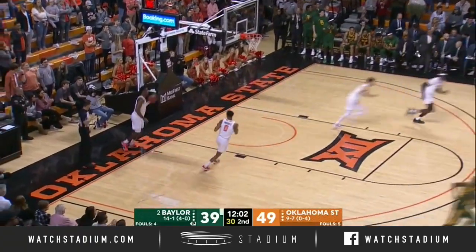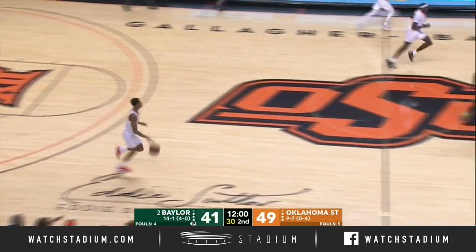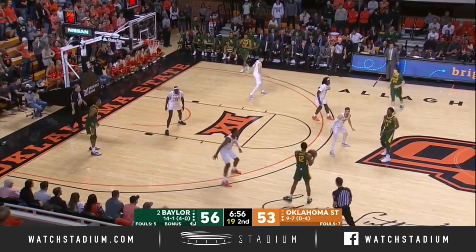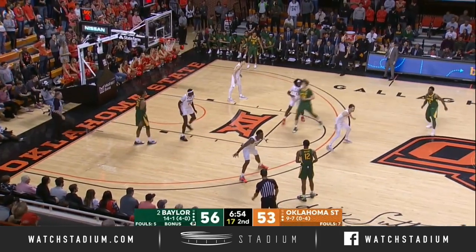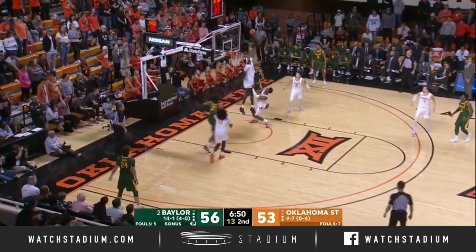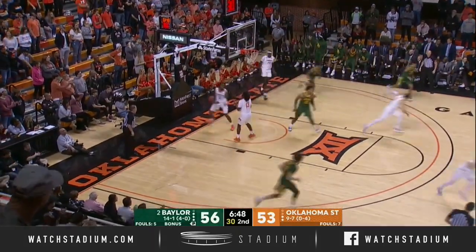Wow, there's Butler. That's his first basket of the second half. Man-to-man defense for Oklahoma State — good opportunity to try to drive them. There's Butler attacking high off the window, and got it.